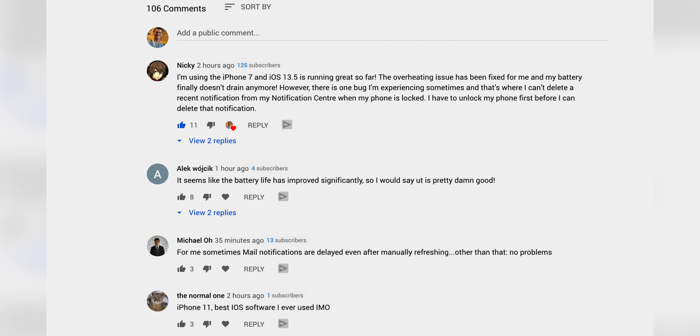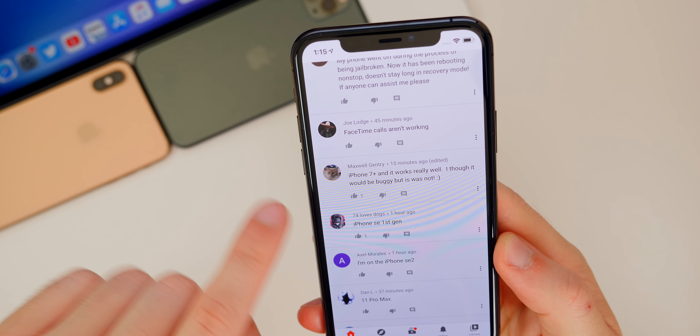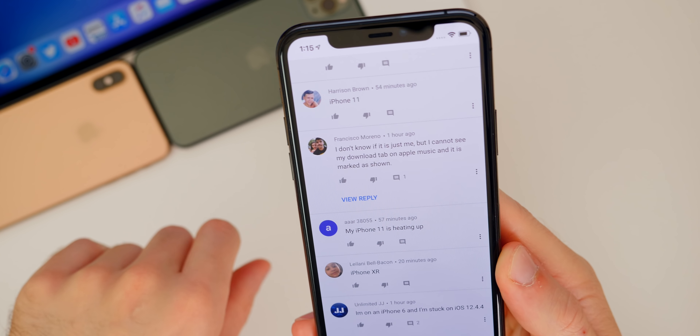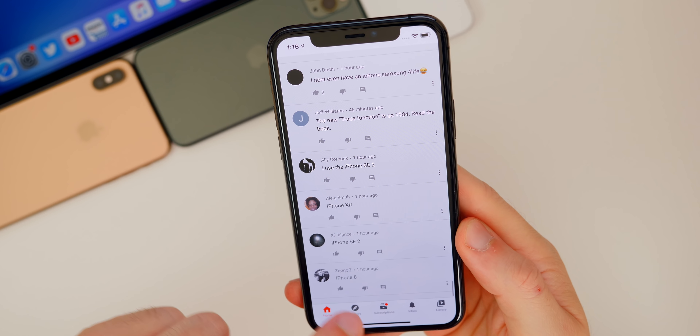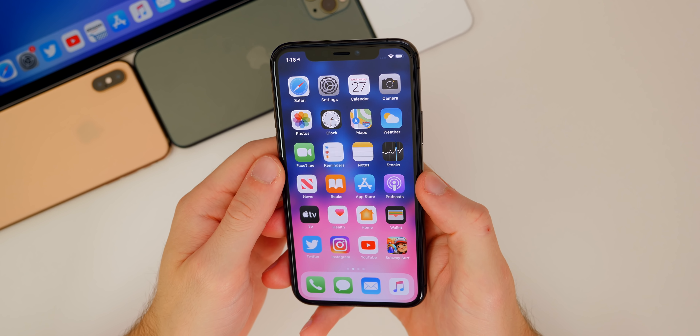Nikki also mentions one bug where she can't delete a recent notification from the notification center when her phone is locked — she has to unlock first. Here's another iPhone 7 user saying performance and battery life are better and an overheating issue was fixed. Joe says FaceTime calls aren't working, but that's probably a settings issue rather than a 13.5 problem. Francisco says he can't see the download tab on Apple Music even though it's marked as shown. I've not run into any issues with Music on 13.5. Overall there's a lot of good feedback from a good selection of different devices.